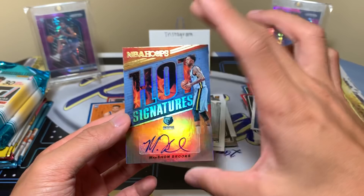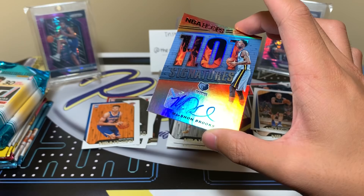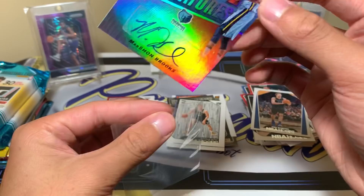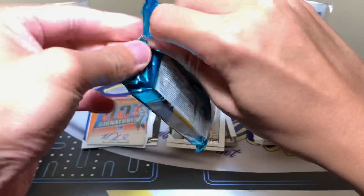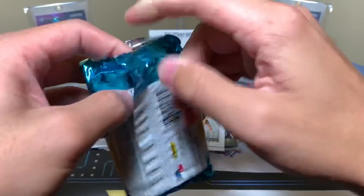Let me sleeve it up and protect it. There we go — all set. We still have plenty of packs left. Now it's Donruss time. I'm really really hoping I can get lucky and pull a Next Day auto — those are some of the best autographs to get.